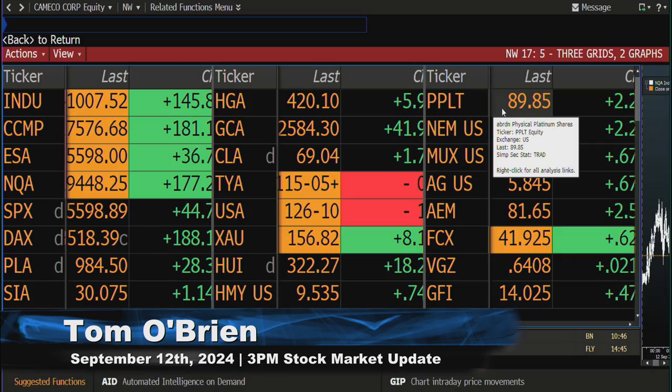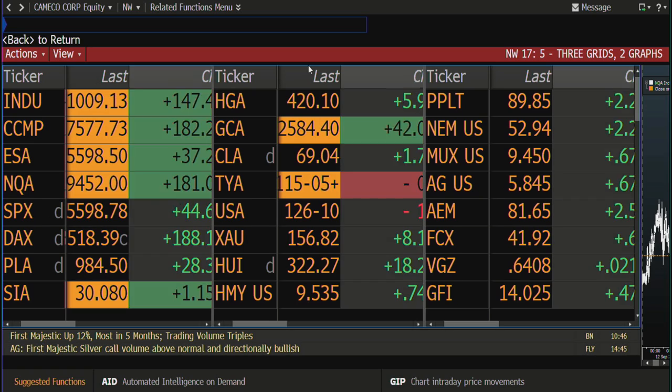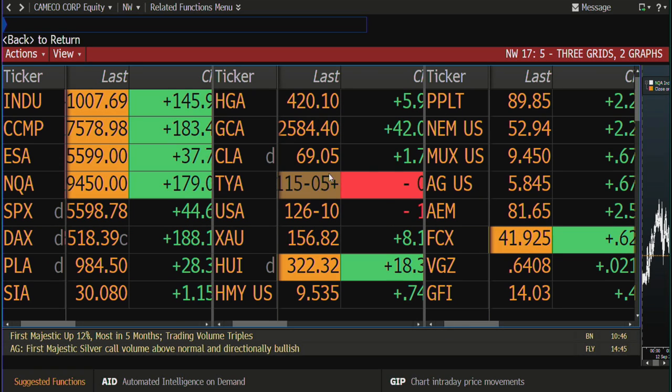Welcome folks. Dow down, Nasdaq up 179, S&P up 36. Gold contract trading up 42 at 2584 — breaking topside with volume, pretty amazing. Silver up a dollar fifteen, at thirty dollars eight cents an ounce.